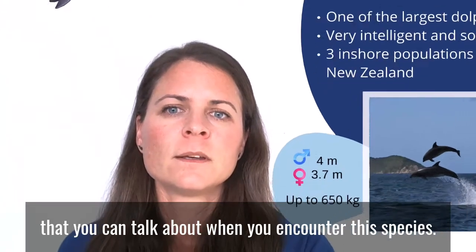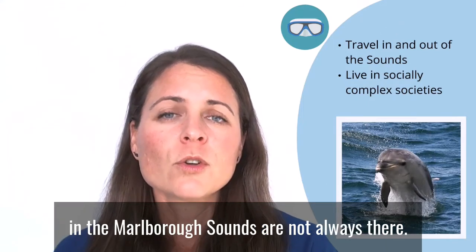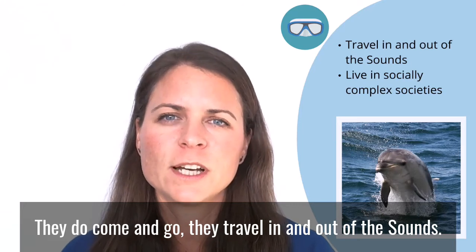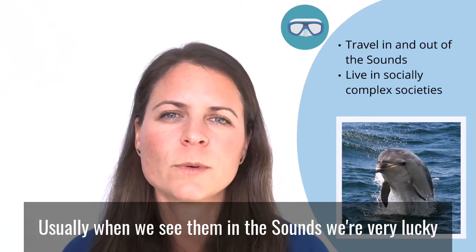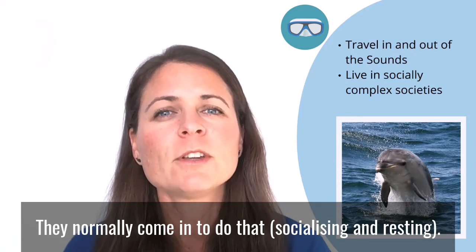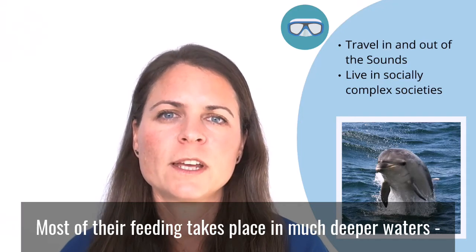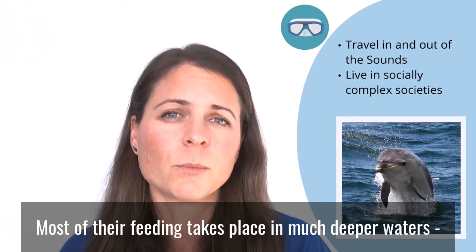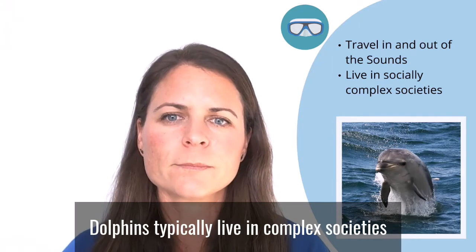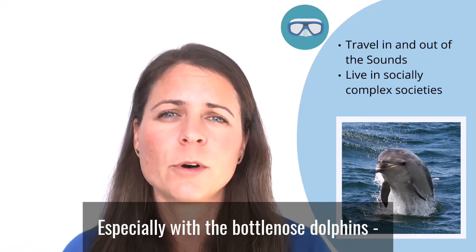The bottlenose dolphins we see in the Marlborough Sounds are not always there — they come and go, traveling in and out of the sounds. Usually when we see them in the sounds we're very lucky, because it tends to be when they're socializing and resting. Most of their feeding takes place in much deeper water, so they will go out of the sounds. They do move quite a lot.